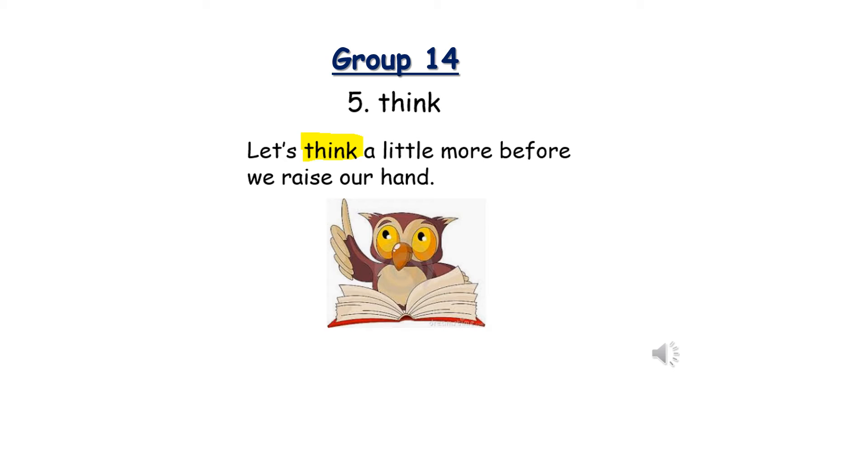Number five: Think. T-H-I-N-K. The word think starts with the digraph TH. Let's think a little more before we raise our hand.